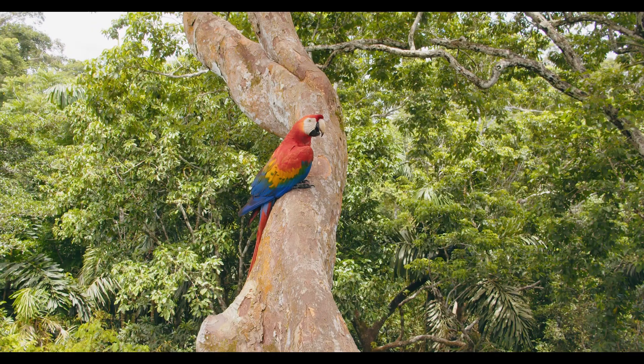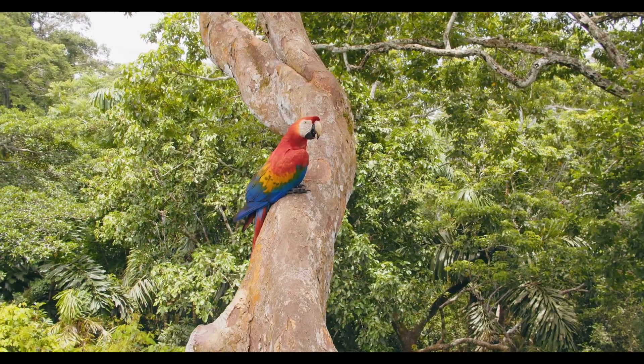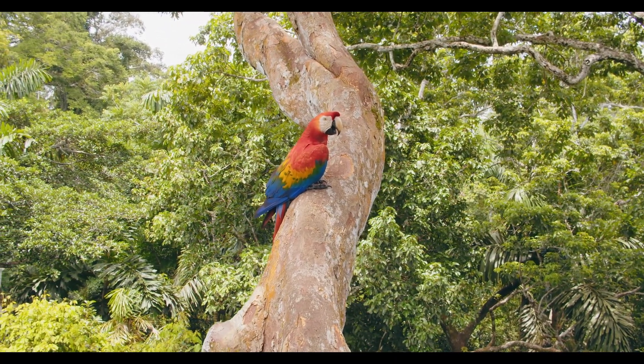This video will dive into the world of these colourful parrots, their behaviour, their intelligence and the conservation challenges they face.